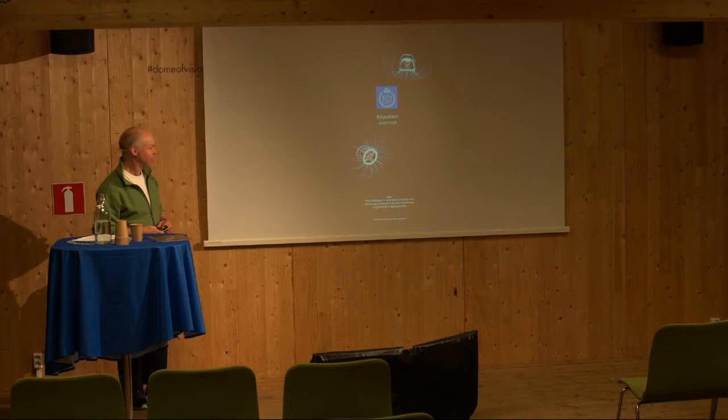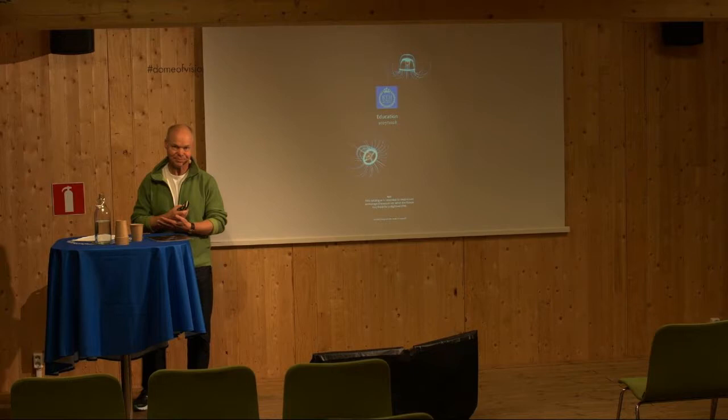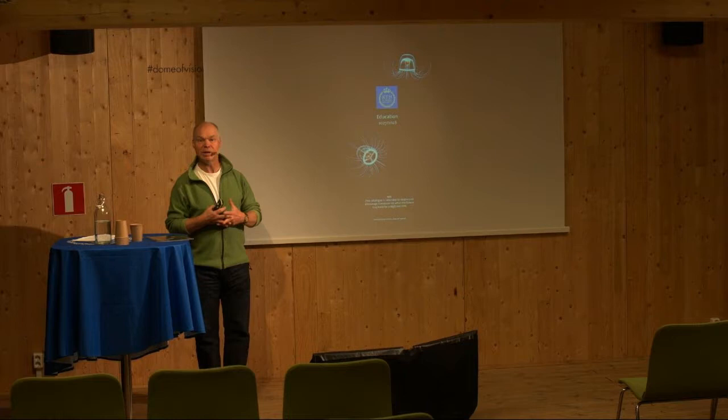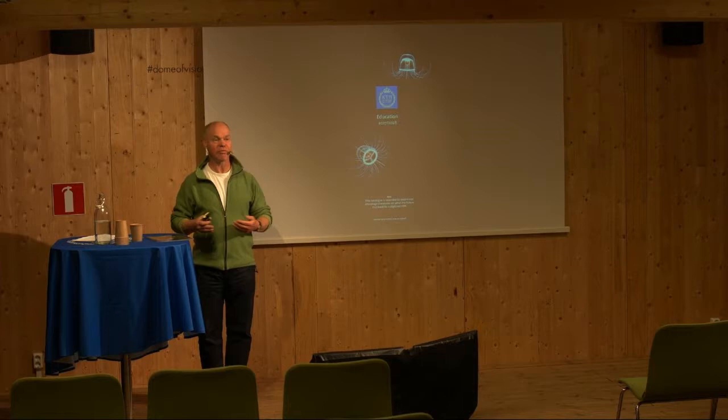Let's start by looking at the picture. Why do you think we have a jellyfish representing a technology university? Well, this jellyfish doesn't age — so in theory it's immortal, though it's probably getting eaten before that. It has a gene that was identified last year in 2026 by KTH researchers, and we now have great expectations on this gene for anti-aging products.